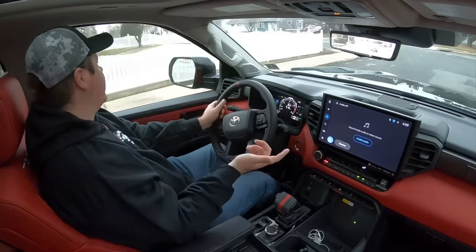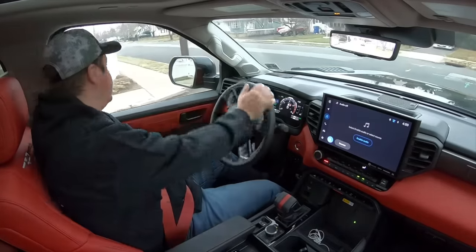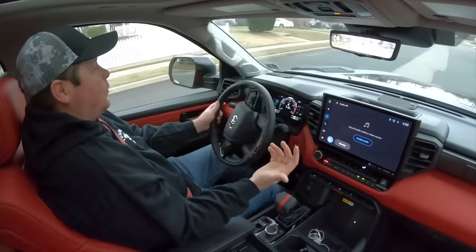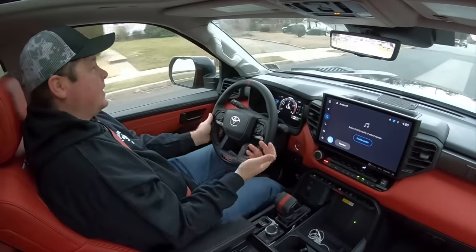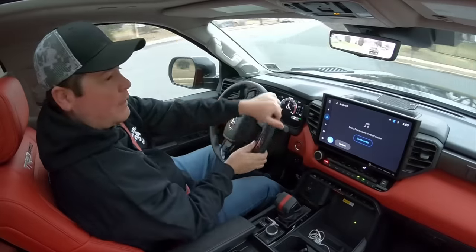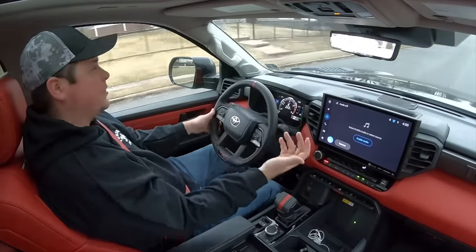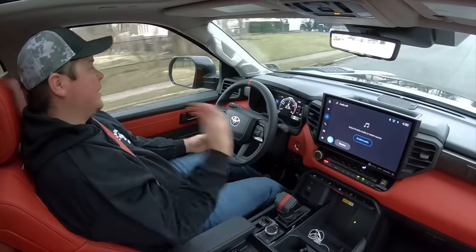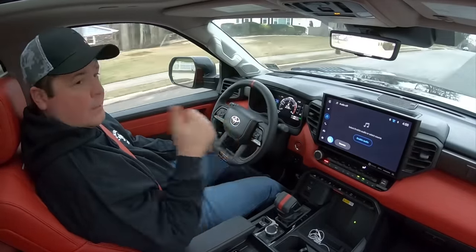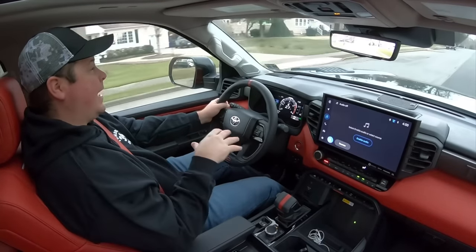Even if you dislike the new generation Tundra, if you've driven it you will agree that it doesn't feel like the old one at all when it comes to ride comfort. The old one feels like a classic pickup truck. This thing feels like they sat in the boardroom and figured out how to make these trucks more comfortable to drive in everyday situations. Some people will like that, some won't, but you will always hear a positive thumbs up from me on ride comfort.